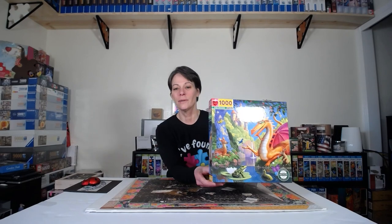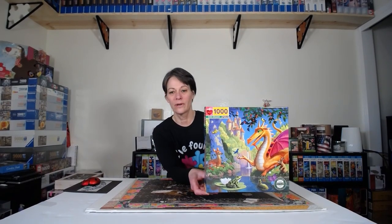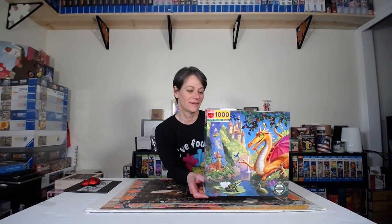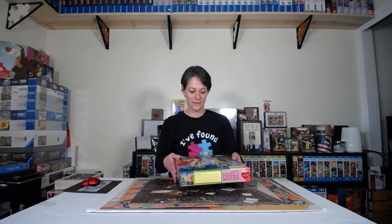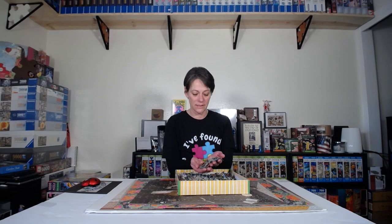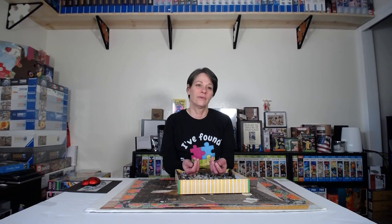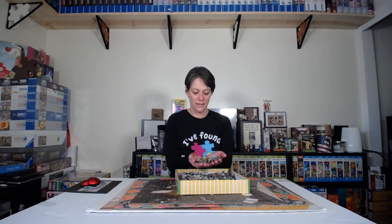The next puzzle I did was this absolutely adorable puzzle from Eboo called Kind Dragon. It was fun. I don't know why I hadn't done an Eboo puzzle in the past — I've heard nothing but great things about them. There are some puzzle brands I just don't buy, and Eboo was one of them.